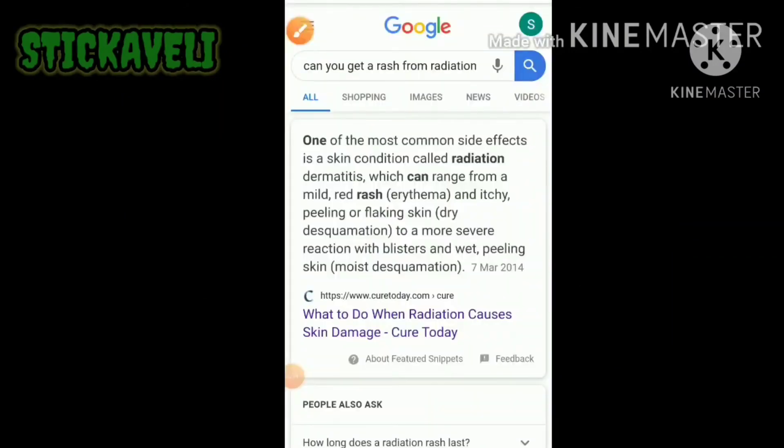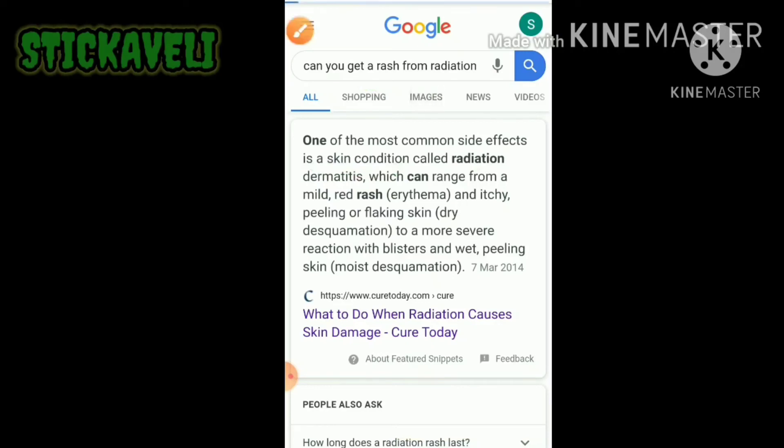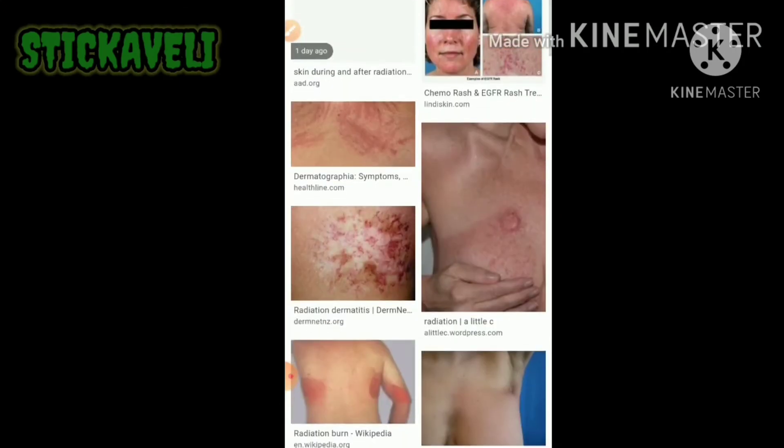Veronique Bataille, consultant dermatologist who led the COVID skin study, said: "Our research shows that rashes can be more predictive of COVID-19 than fever and cough, particularly in children. We found that one in six children gets a rash without any other classical symptoms. For most COVID-19 rashes, they last for a few weeks and eventually disappear. In some cases, prescribed medication may be needed if the rash is very itchy."